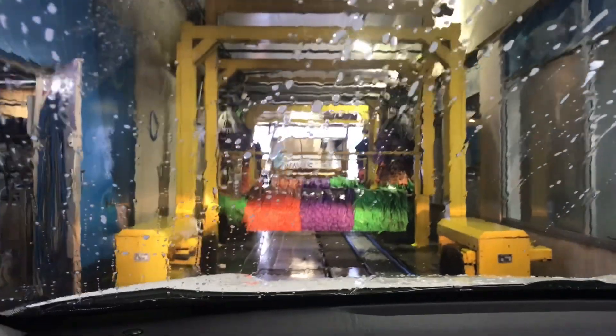So it's time for the wash to begin, starting off with our pre-soak.